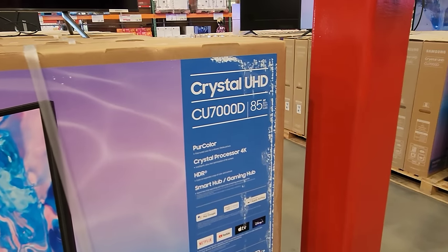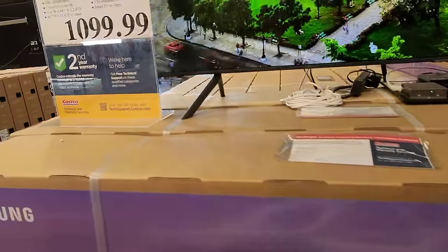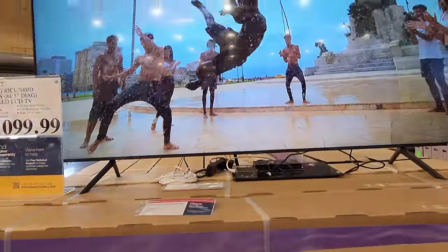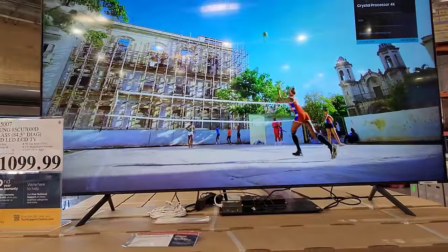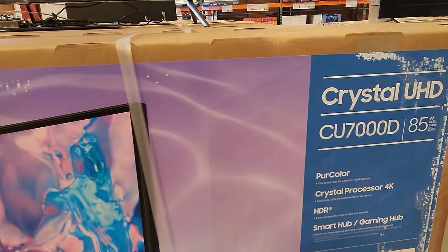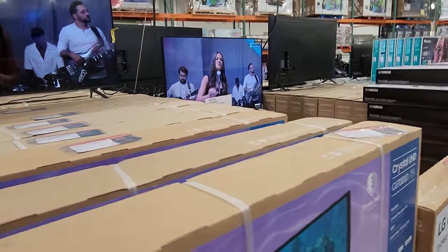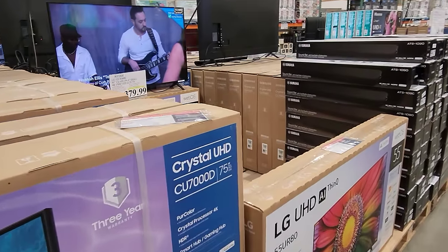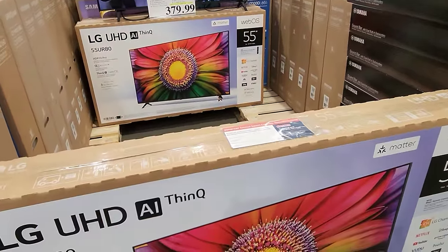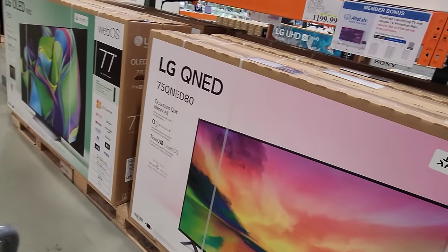The CU7000 is a very popular model if you're going to get into that entry-to-mid range. CES is only a few days away — I'm packed and ready to go — but this is my last video for 2023. For me, CES is actually the beginning of the TV year, so that'll be my first official 2024 TV video. Now, Costco years ago had higher-end models and then they completely disappeared, following the likes of Sam's Club and BJ's, where for a while the Vizio P-Series was their highest-end TV.